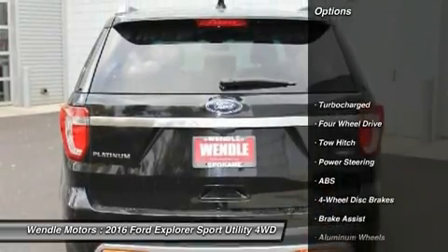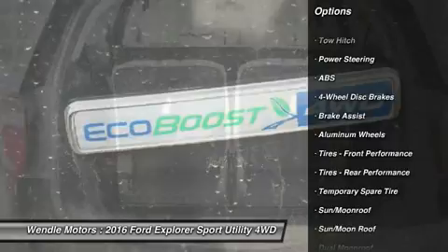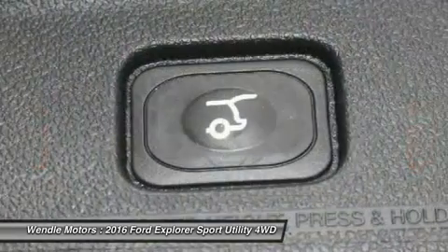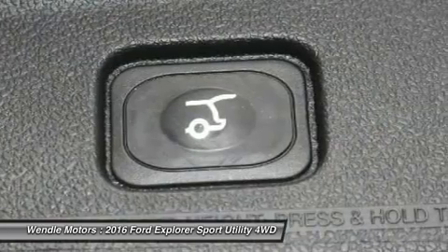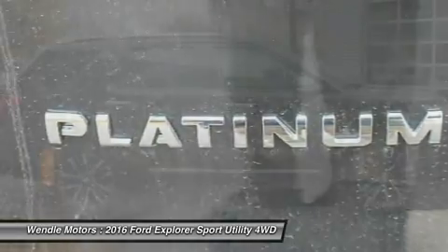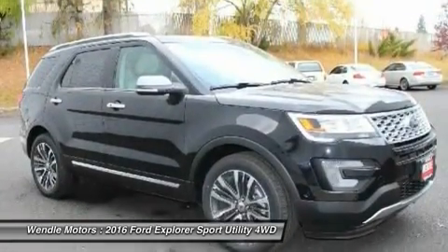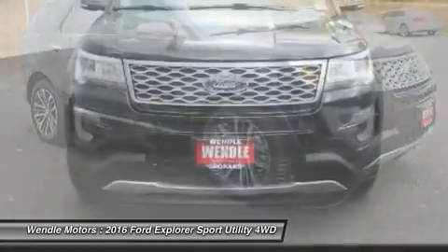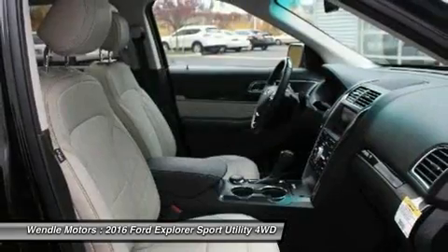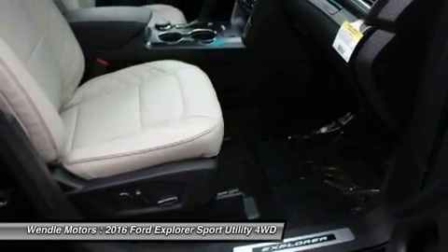Please let us help you with finding the ideal new, used, or certified vehicle, getting the best prices and incentives available, and explaining purchase, lease, and financing options. Wendell Ford Sales prides itself in exceeding all customer expectations. Give us a call to confirm availability and schedule a hassle-free test drive. We are located at 9000 North Division Street, Spokane, Washington 99218.